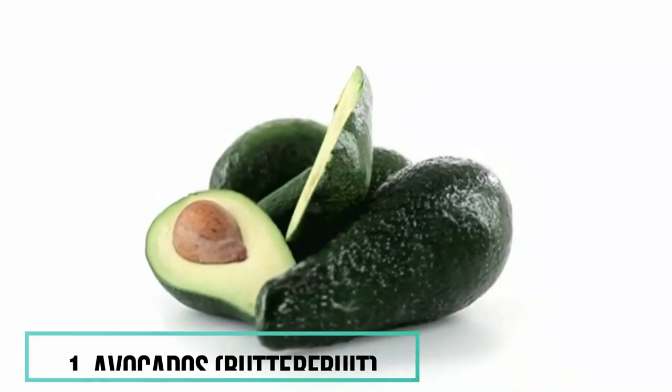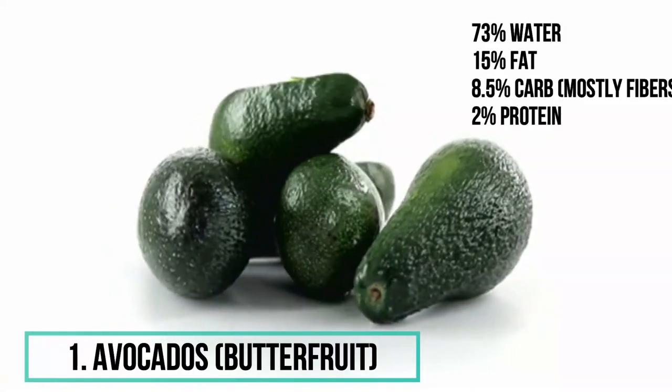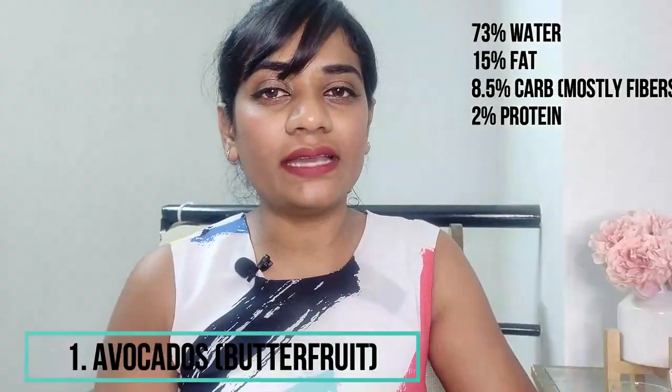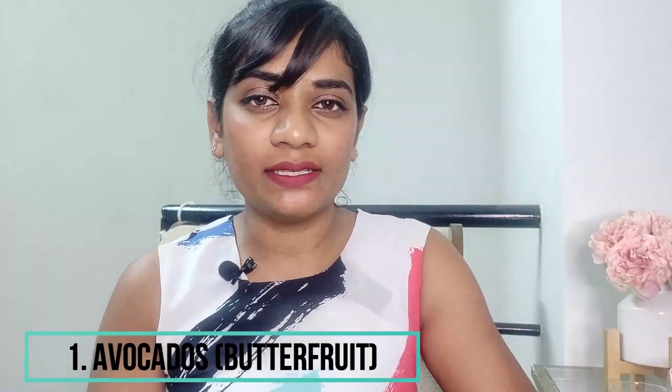Avocados are the perfect weaning food that are pre-packaged by nature. They are loaded with a whole lot of vitamins and minerals including vitamins C, E and K, B vitamins. They are also loaded with minerals like magnesium, zinc and manganese.